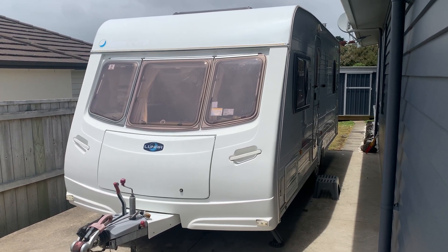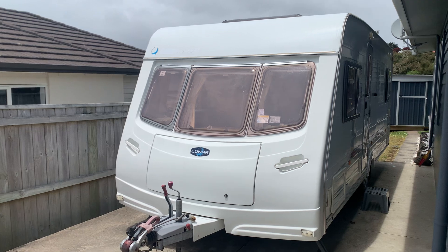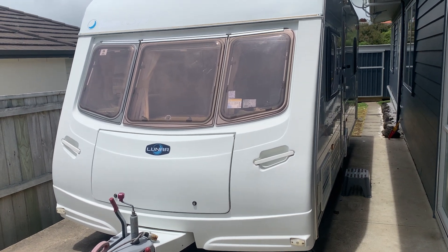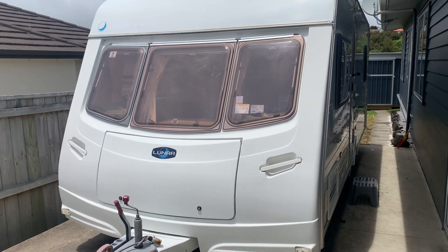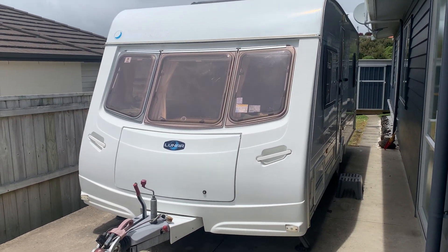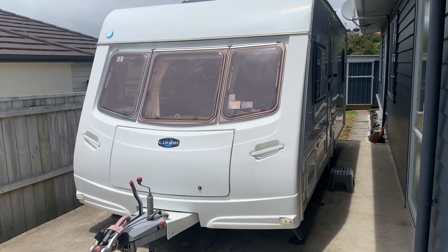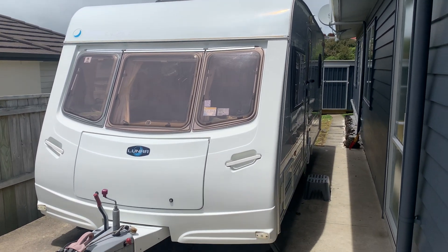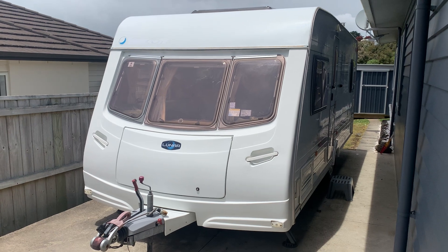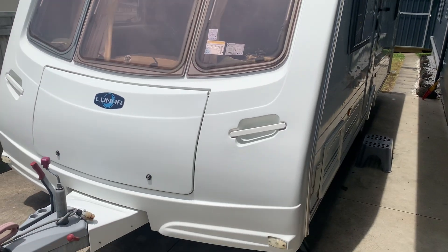Hello and welcome to our latest listing - a 2006 Lunar Lexon EB fixed bed four berth caravan, single axle. I'm putting it on at this price pre-Christmas. If it goes at this price before Christmas, great. If not, I'm going to put a bit of time into it and reap the reward - it will be on for a much higher price once we've done those little bits and bobs that a home handyman could easily do.